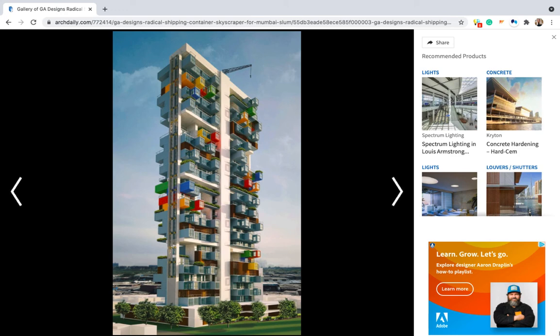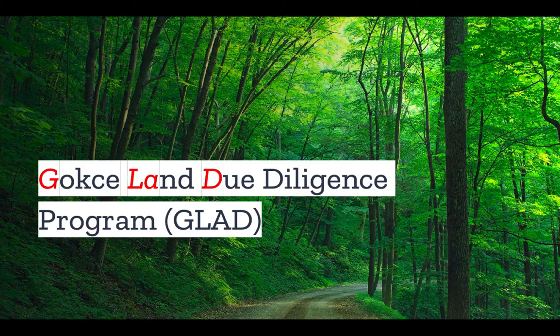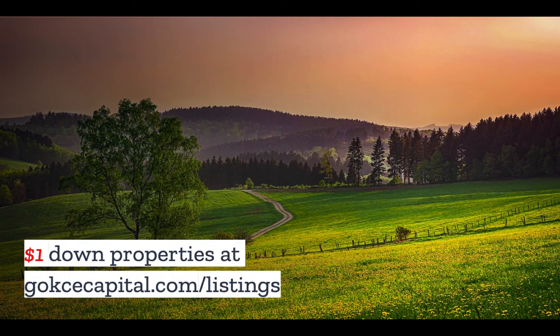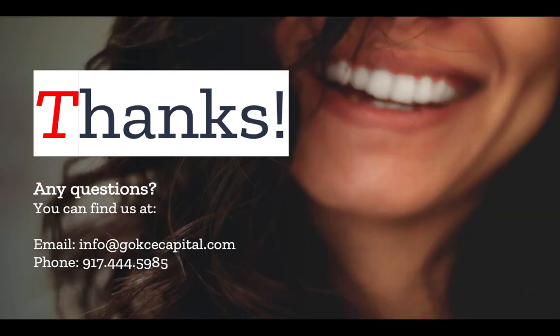If you have any ideas about shipping container homes or buildings, let us know in the comments. Did you like this video? You're going to love our Gokche land due diligence program — we'll make you a land due diligence expert in just seven days. Check it out at gokchecapital.com/glad. And while you're at our website, don't forget to explore our $1 down properties at gokchecapital.com/listings. Don't hesitate to reach out with any questions — you can email, call, or text and we will respond as soon as possible. Thank you for listening and more to come.